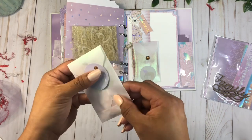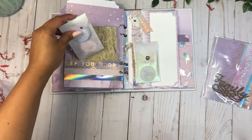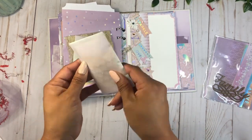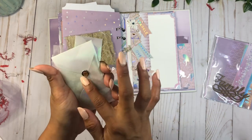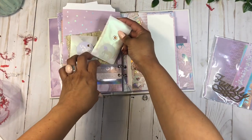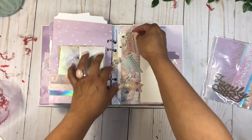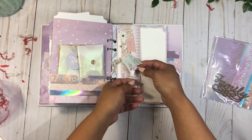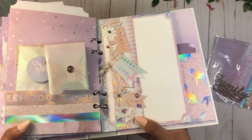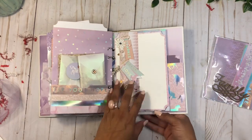Look how shiny that vellum paper is! Putting that back in the pocket. Here's another one with some beautiful trim on the inside — I don't want to open it and ruin how it's been arranged. On this page she's got some beautiful little banner paper clips — let me do a close-up. Look how shiny they are! It looks really, really good on video, and in person they're just shining with the lights.